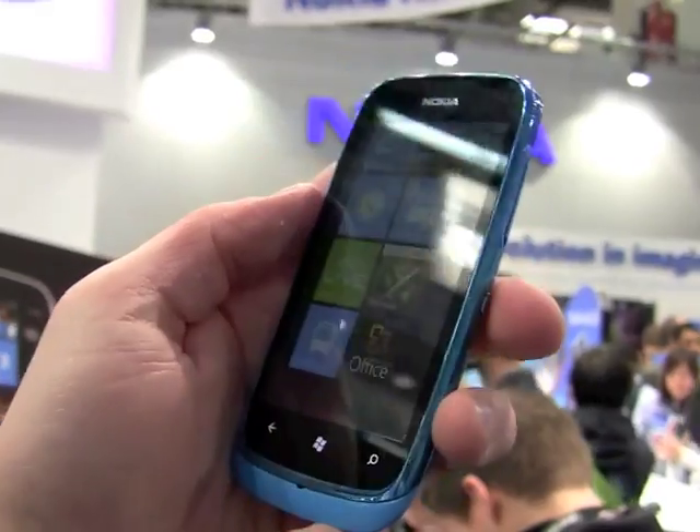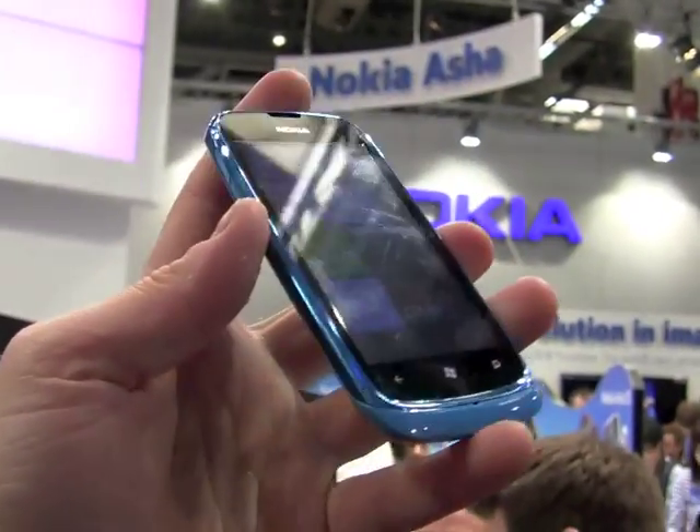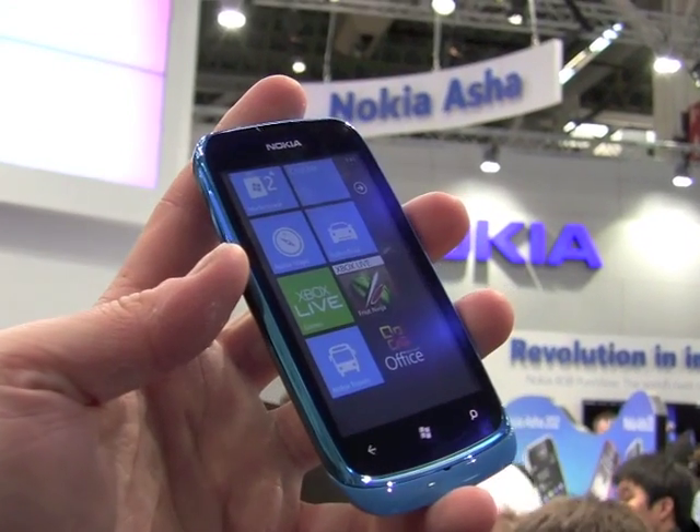So there it is, a quick look at the Nokia Lumia 610 headed to world markets at a low price point later this year.